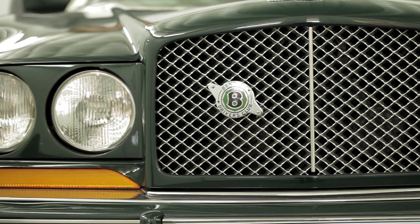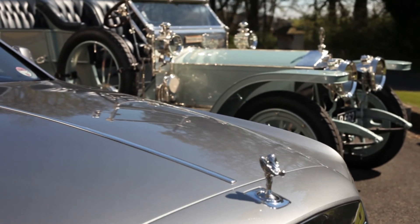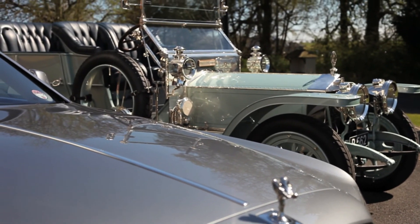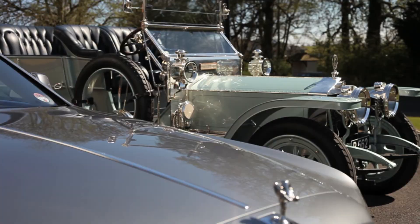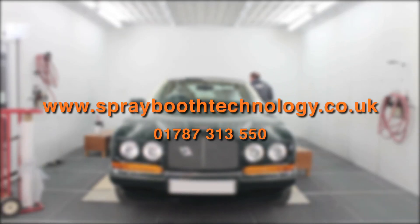So if you'd like to know how to achieve that perfect concours finish, or simply would like to find out more about the Rolls-Royce of spray booths, why not contact us? Call 01787 313 550 or visit www.sprayboothtechnology.co.uk.